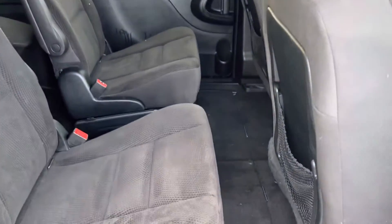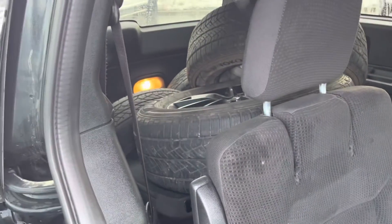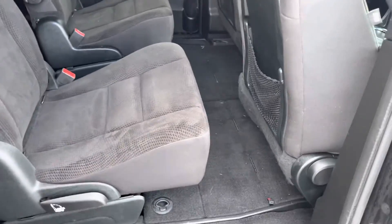Take a look here in the second row for you. And the third row — I mean, the tires are back there right now so you can't really see — but yeah, beautiful minivan.